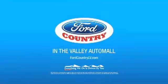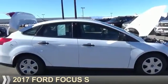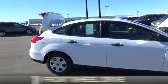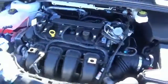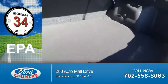Visit Ford Country in the Valley Auto Mall today. Presenting the 2017 Ford Focus. It's powered by front-wheel drive, a 2-liter, 4-cylinder engine. Great fuel efficiency saves you money by requiring fewer trips to the gas station.